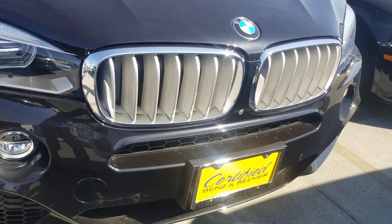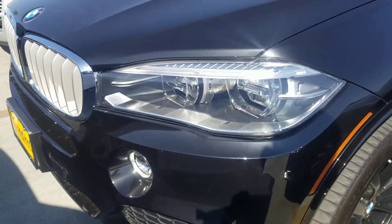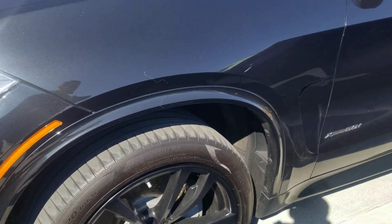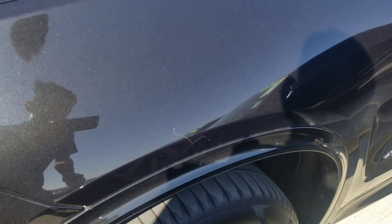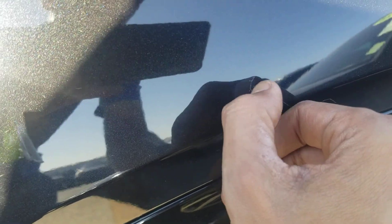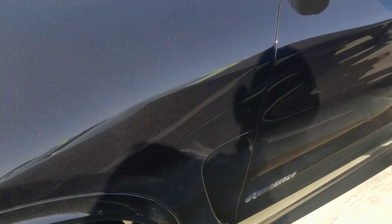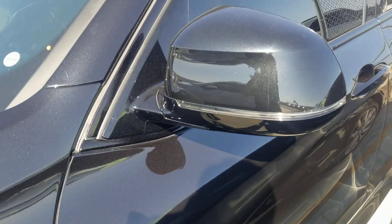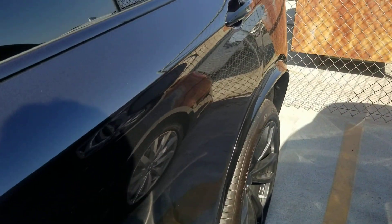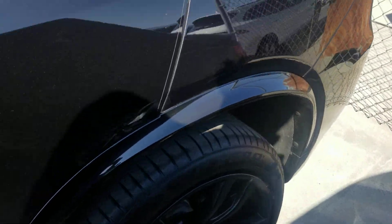We're going to go over the condition of the car. So far it looks great in the front — don't see any curb rashes on the wheels. There's a little mark here, but it's actually something stuck to it, some glue or gooey substance, so it just needs to get cleaned up. The driver's side rear wheel also looks great.